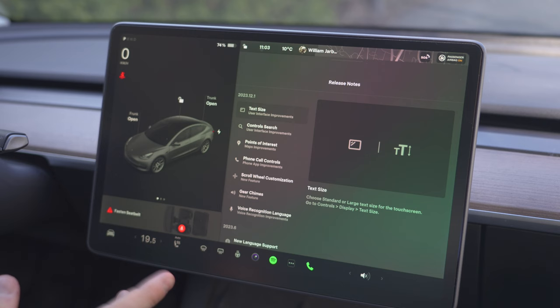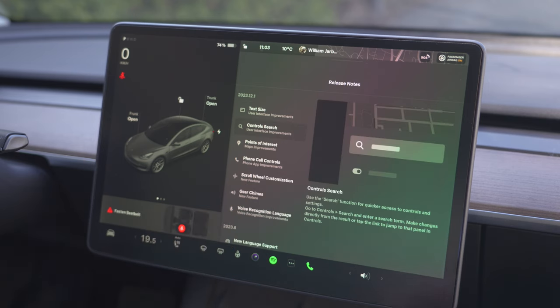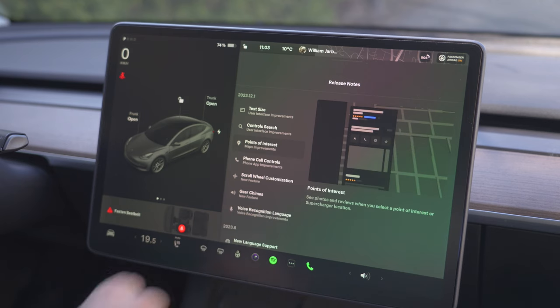That's a nice change. You can now search for different settings, which is nice. I often use this on my phone and on my computer because I don't like to look through all the menus to find what I want — I like to just search and find it immediately.